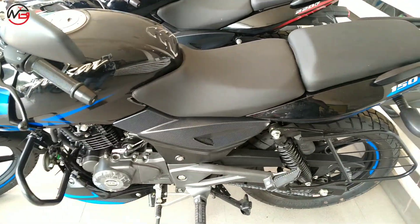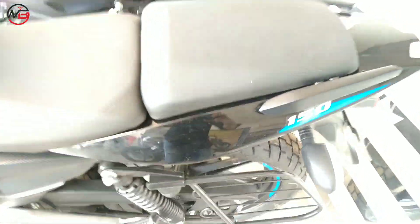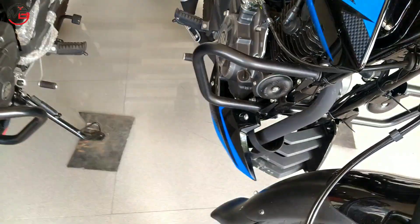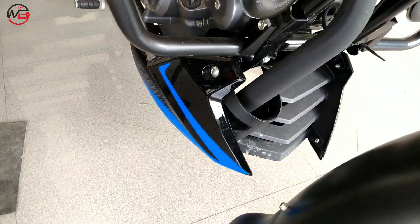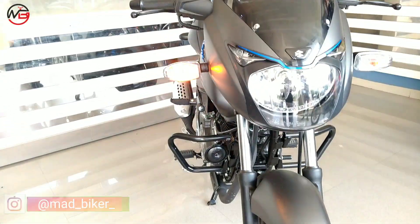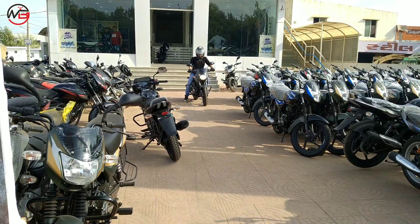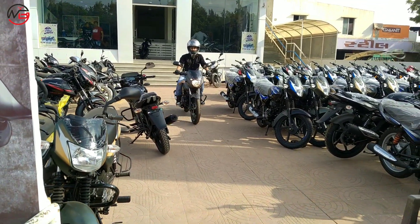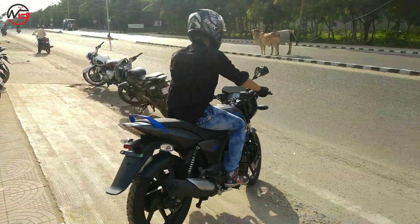My verdict is: if you have the budget, definitely go for the Pulsar 150 — because why compromise on safety? You get single-channel ABS on the Pulsar 150, whereas the Pulsar 125 doesn't have ABS and its braking isn't that great either. However, the Pulsar 125 is also a good bike if your budget is a little tight and you only need it for city use — you'll have no problem riding it in the city, and it can be called a perfect city bike and also a good beginner bike. So friends, the choice is yours.